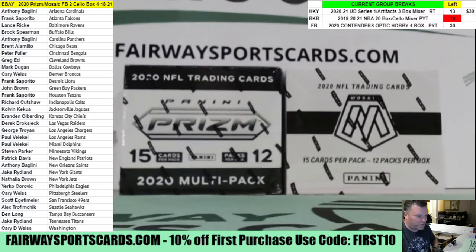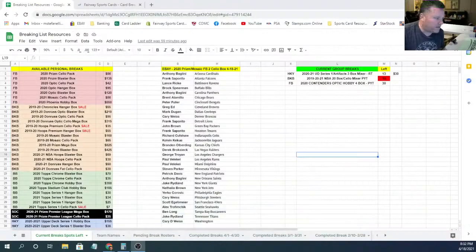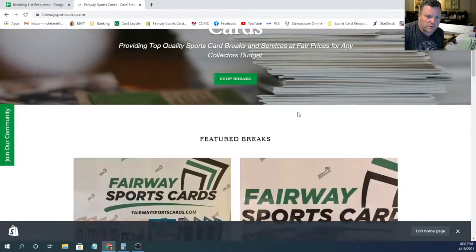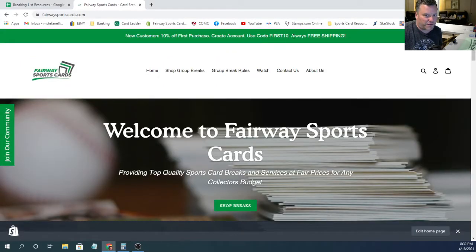We've got this break and two more tonight on eBay. Since you guys are in a football break, I want to show you one we've got over on fairwaysportscards.com that I just listed last night — this Contenders Optic Hobby Box break. Four Hobby Box, pick your team. Chargers are off the board over there, and the San Francisco 49ers are off the board. New customers can use the code FIRST10 to get 10% off your first purchase.